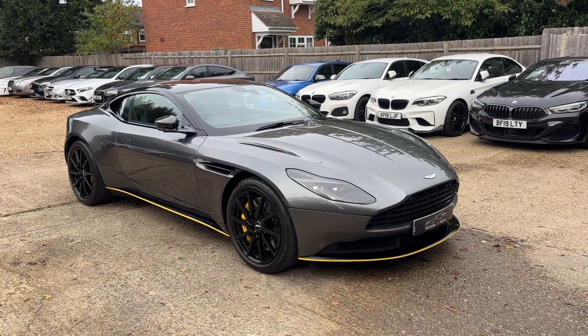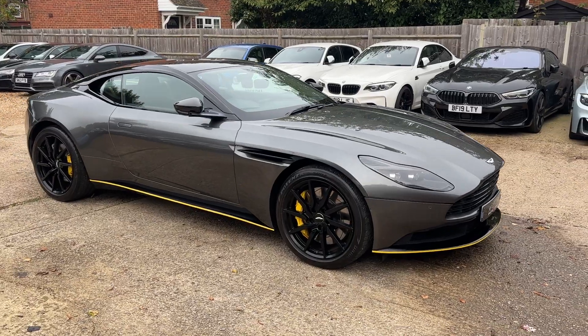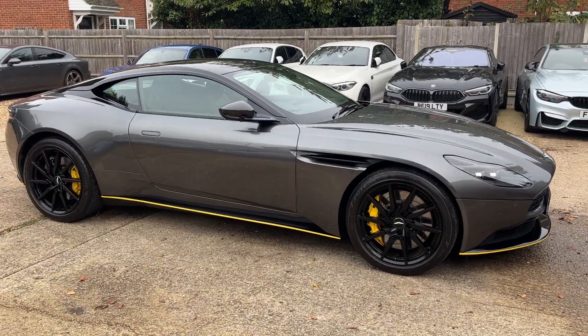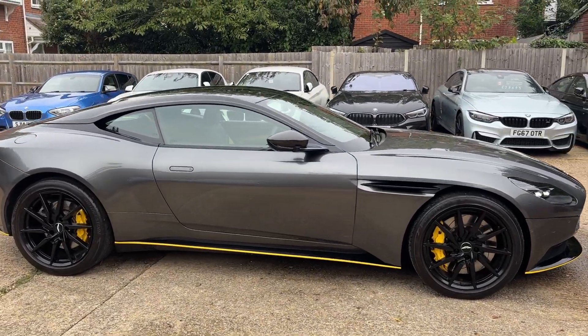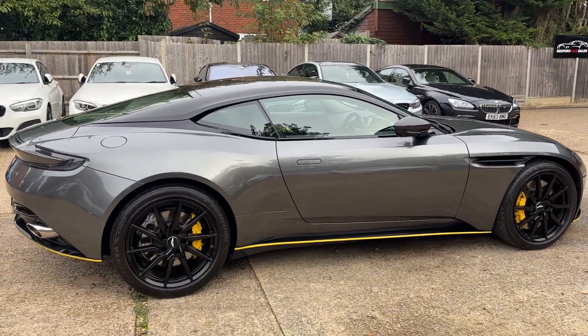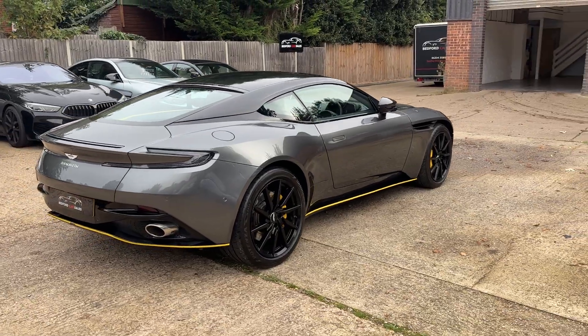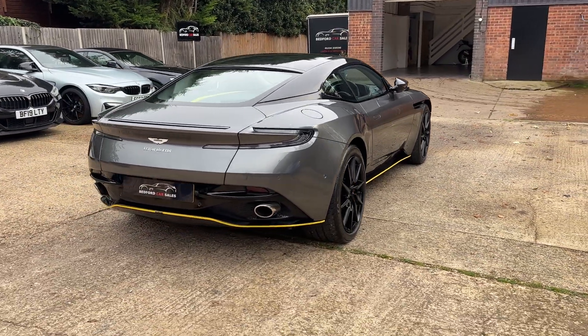Hello, this is Oliver at Bedford Car Sales and this is the walk-around video for our 2018 Aston Martin DB11. You can see it's finished in gray — a fantastic looking machine — with red calipers beneath those gloss black wheels and a nice bit of yellow pin striping running around the bottom of the car. Very nice indeed.